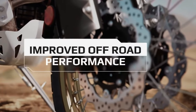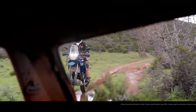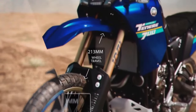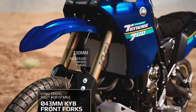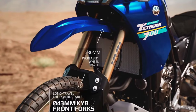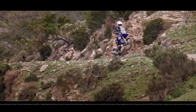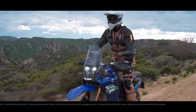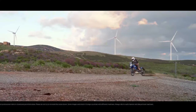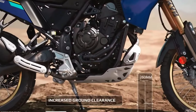The 2024 Ténéré 700 now comes with LED turn signals both front and rear, enhancing visibility and adding a modern touch to the bike. The T7 also comes pre-wired from the factory to fit the Yamaha Quickshifter, which is an optional accessory available at an additional cost. The quickshifter allows for smoother and quicker gear shifts without the need for clutch usage.